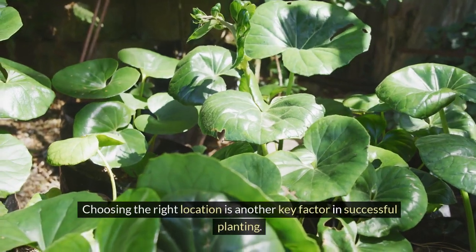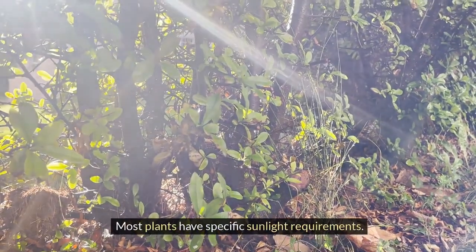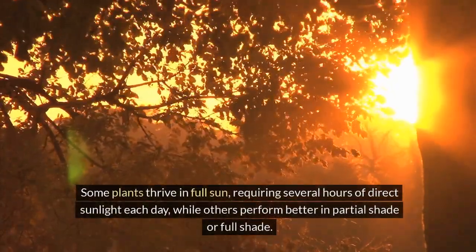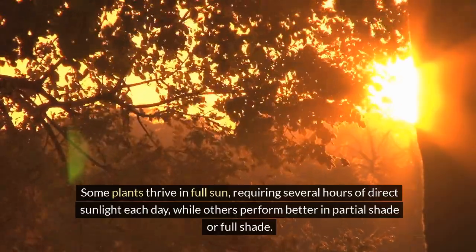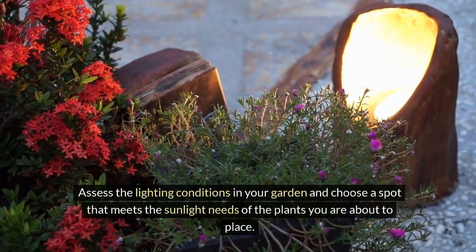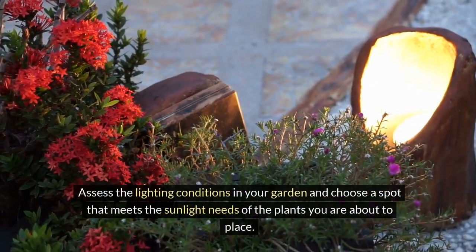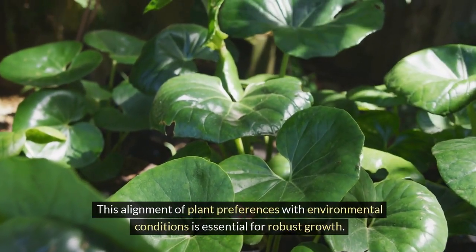Choosing the right location is another key factor in successful planting. Most plants have specific sunlight requirements. Some plants thrive in full sun, requiring several hours of direct sunlight each day, while others perform better in partial shade or full shade. Assess the lighting conditions in your garden and choose a spot that meets the sunlight needs of the plants you are about to place. This alignment of plant preferences with environmental conditions is essential for robust growth.